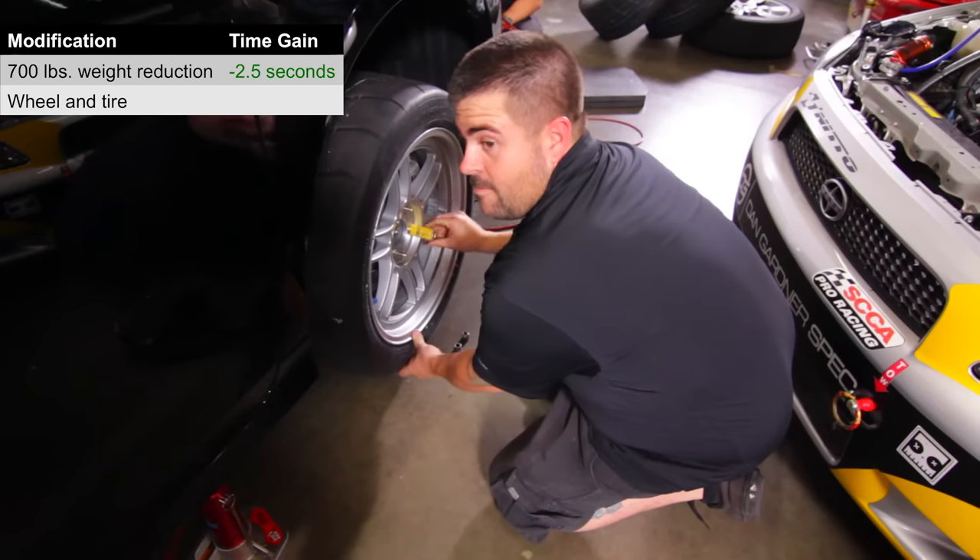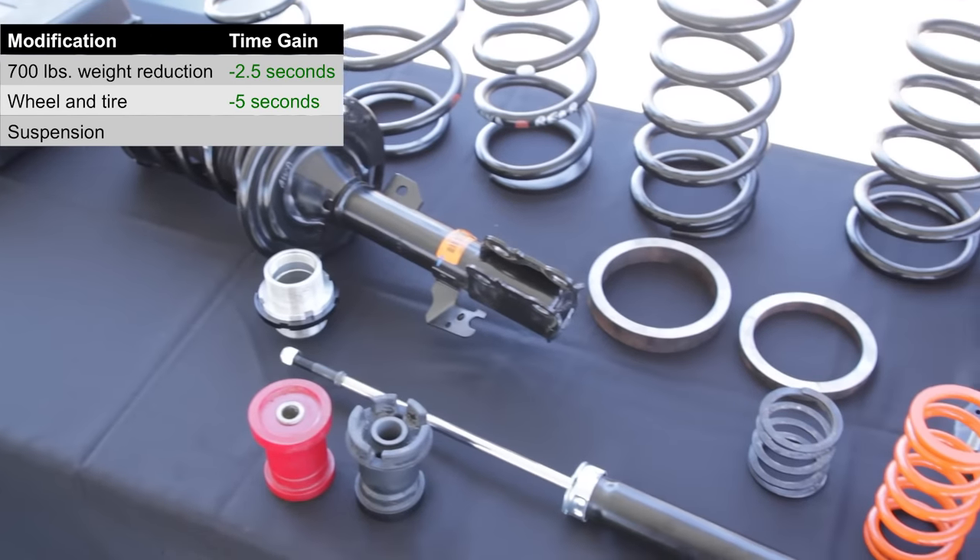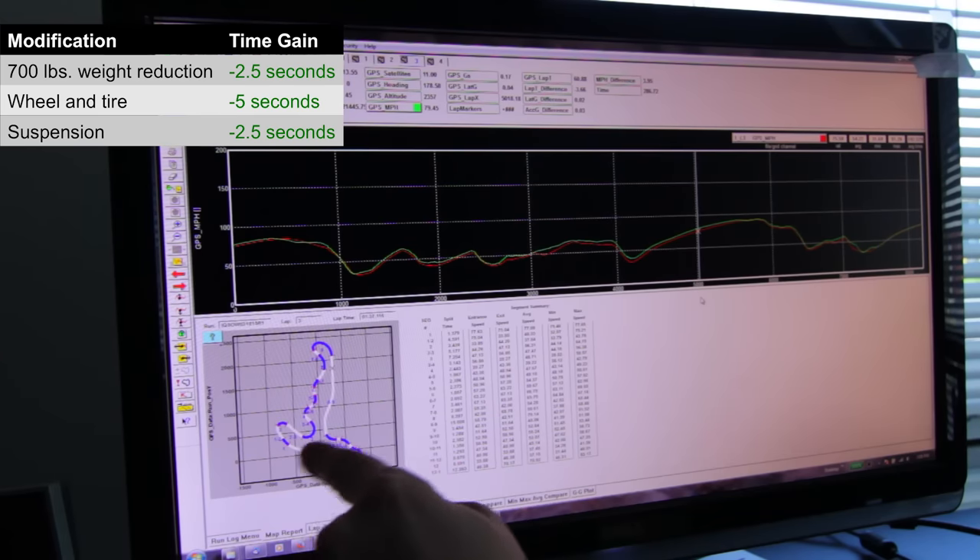The wheel and tire package was able to shave five seconds a lap. The suspension work that we did took us to another two and a half to three seconds.